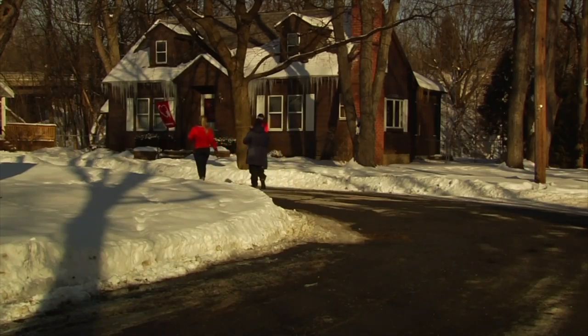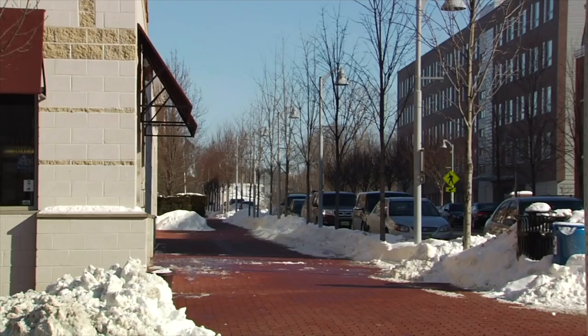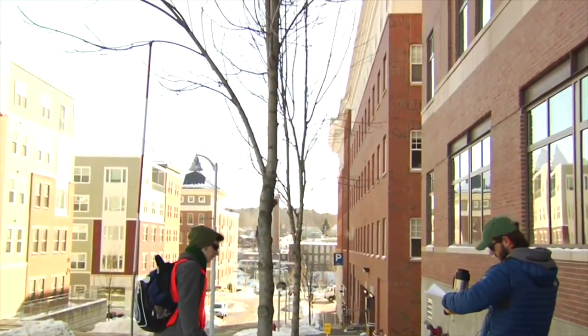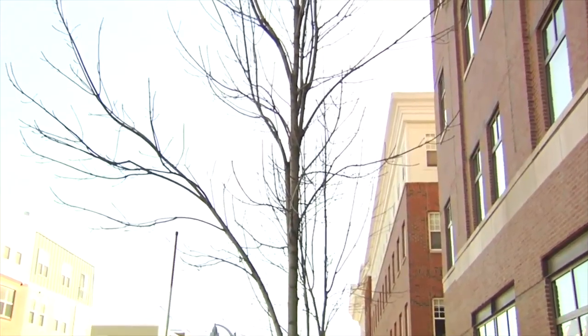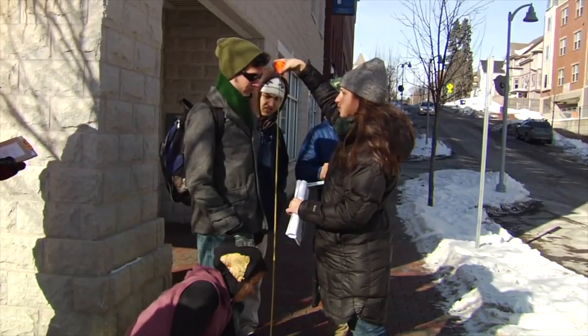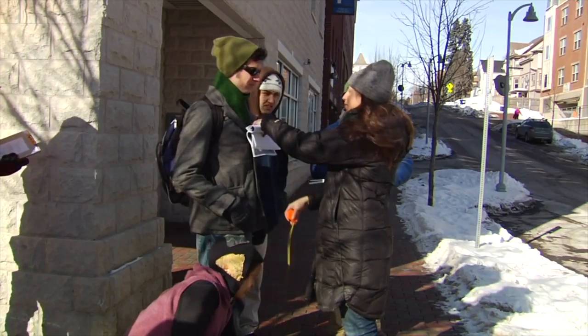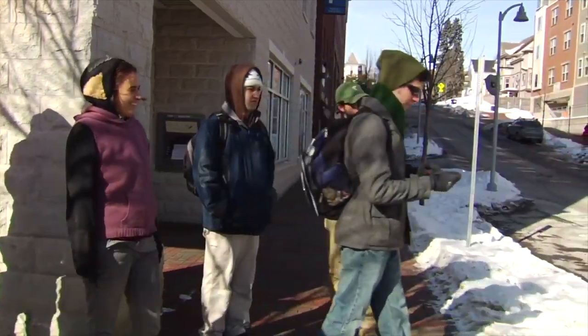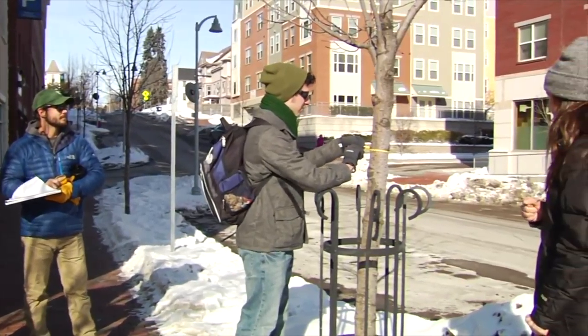While some groups surveyed trees in Winooski's neighborhoods, others focused on the downtown area, where a number of highly resilient ash trees line the streets. When the review is done, students will provide a final report to the town. With the street tree plans they give communities, towns can forecast how they're going to manage the ash trees — allowing flexibility in budgeting, since it's very expensive to do all the tree removal when emerald ash borer enters a community.